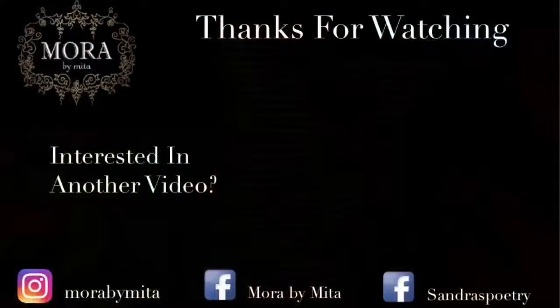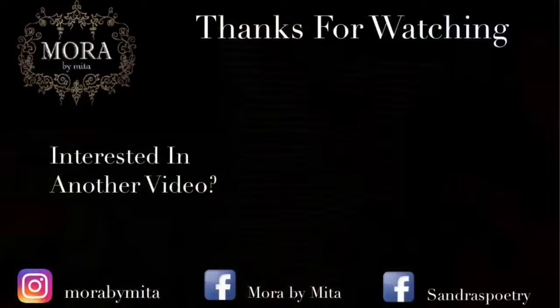Girl, I know you didn't watch my video all the way to the end and forget to subscribe. What are you still doing here? Go subscribe!